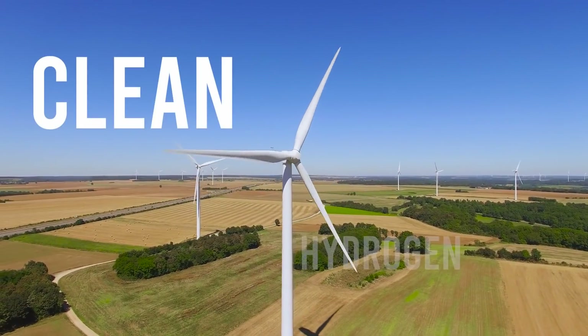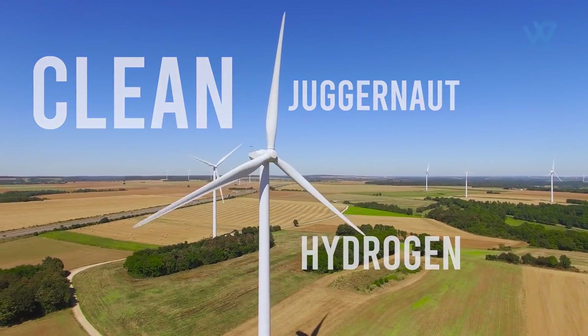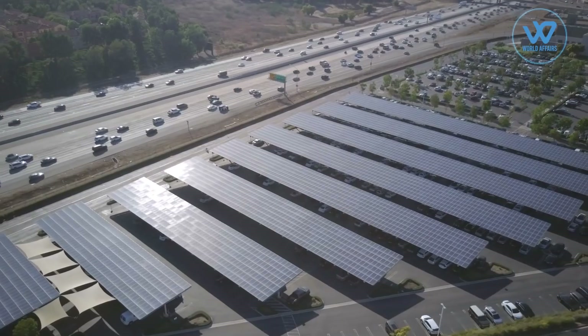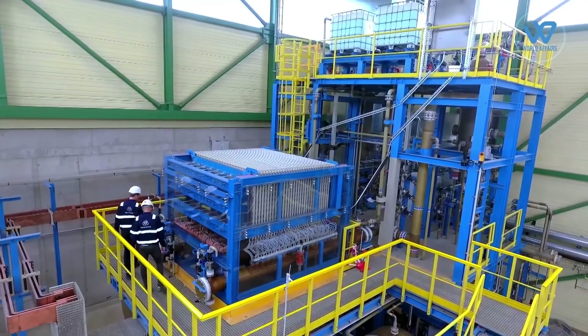India might become a clean hydrogen juggernaut, thanks to billionaire Mukesh Ambani's ambitious drive to turn his firm Reliance Industries Limited toward green energy. Mukesh Ambani has revealed intentions to invest $75 billion in India to build a hydrogen center, including generating plants, solar panels, and electrolyzers.